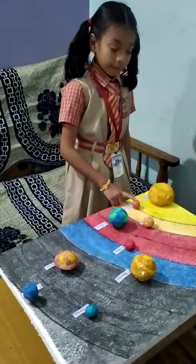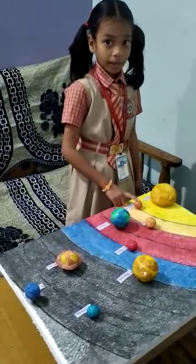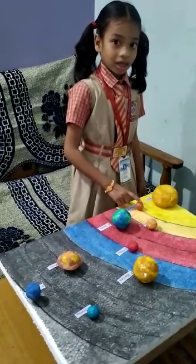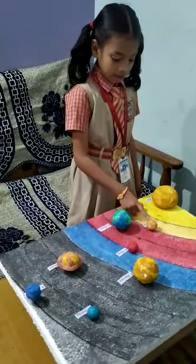This is Mercury. Mercury is first planet from the Sun. Mercury is near to the Sun.